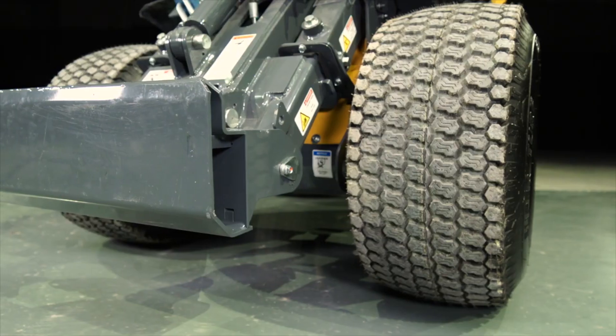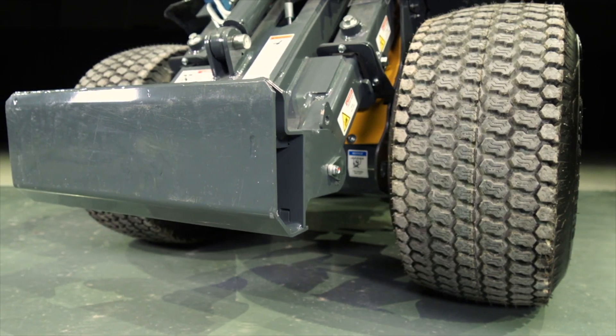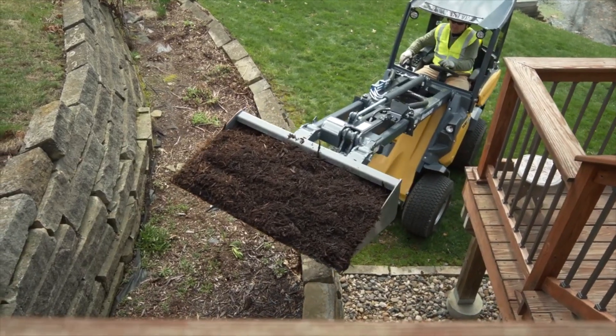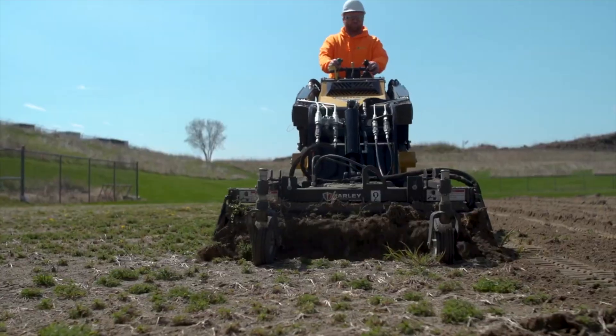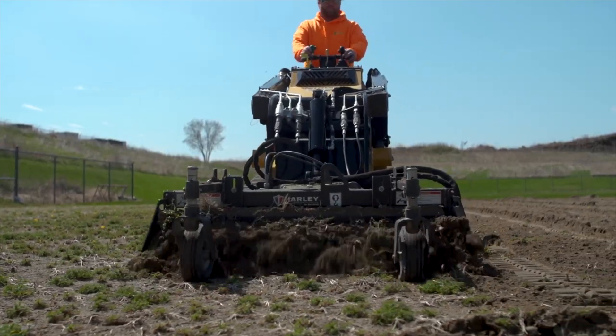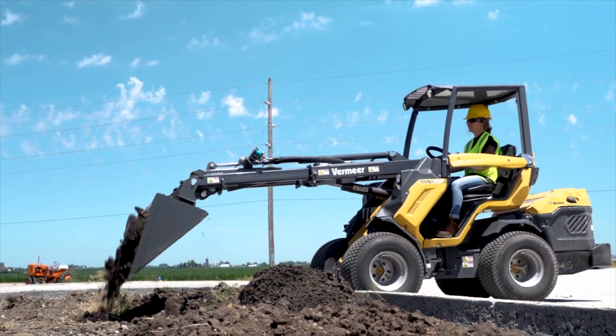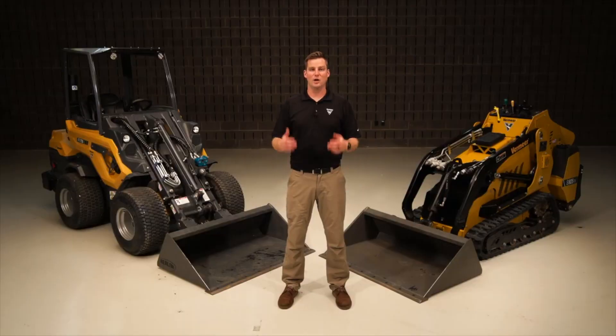Another thing both machines have in common is the universal mini skid steer attachment plate. Some compact articulated loaders are equipped with this plate too, allowing operators to use Vermeer authorized attachments that best suit job site demands on either machine. Making efficient use of attachment choice can maximize productivity on challenging job sites.